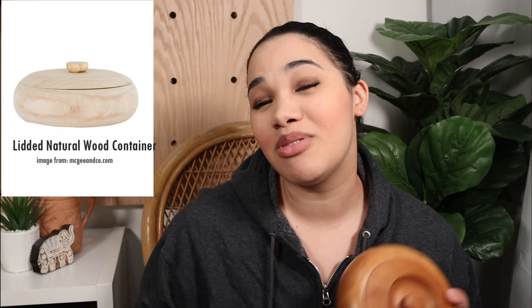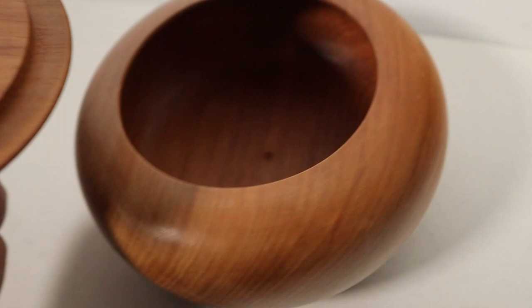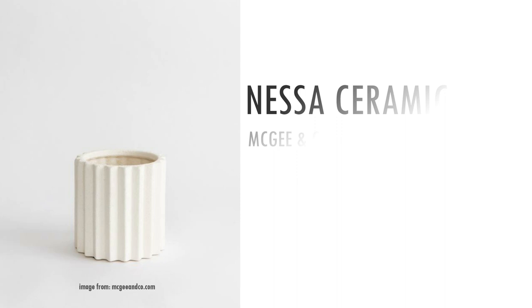Last but not least is this bowl with a lid. If you've been on their website, you've probably seen this wooden lidded bowl — we're going to try our best to recreate it. It's not exactly the same; I have a little indentation where the knob is, but I'm confident I can get the wood lighter. This was only $1.99. So we're starting off with pretty low prices on all the dupes. Let's get started with dupe number one — the Nessa ceramic pot.